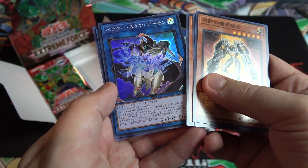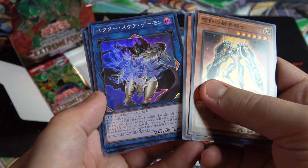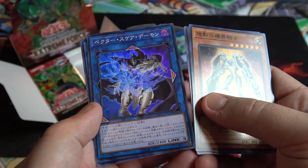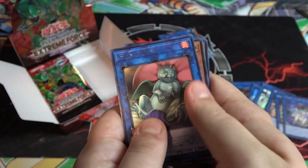The third one we talked about is Vector Square Archfiend. This one is probably the best of the three honestly, but it was still hurt by its own effect. Really cool design though — the artwork is really neat, and it is a Cyverse.